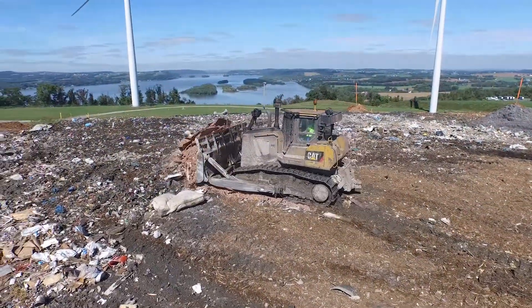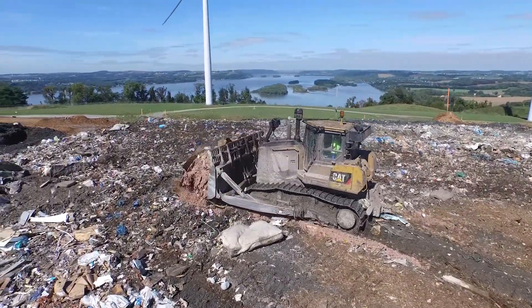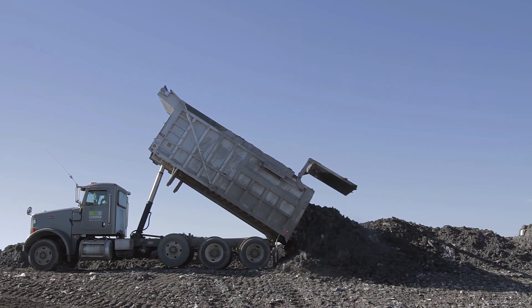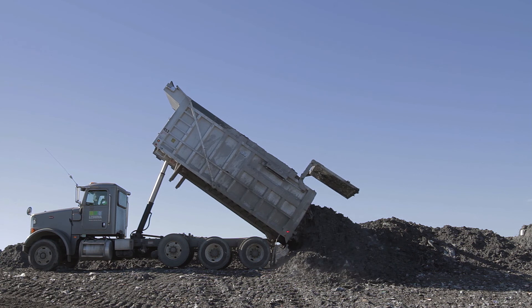Heavy equipment spreads the waste, compacting the material to maximize density. It is covered each day with ash from Lixwama's two waste-to-energy facilities.